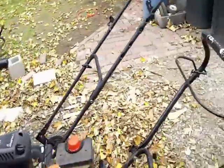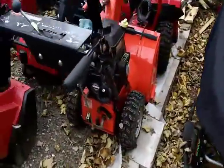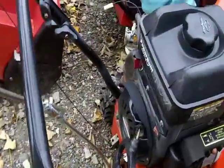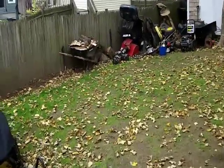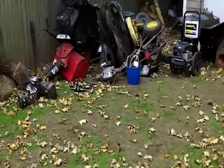Unlike this newer one over here - this is an Ariens, it's an ST-7, and this has a Briggs motor, so definitely a big difference there. But the first thing we're gonna do is cash in the scrap - that's for sure.